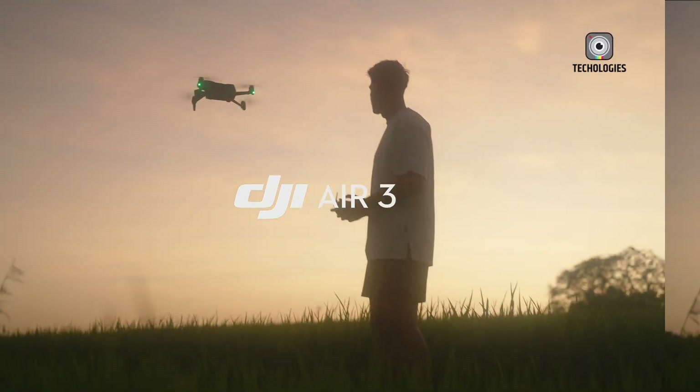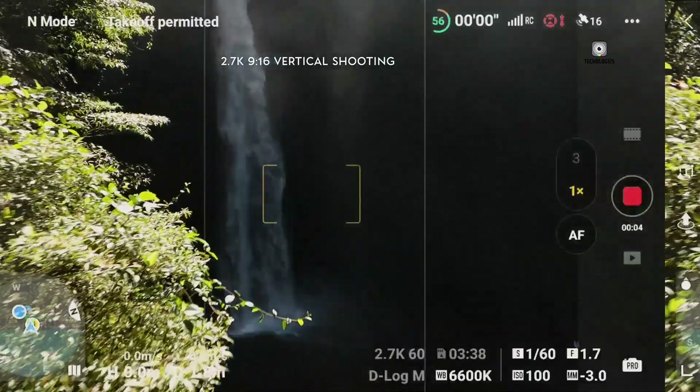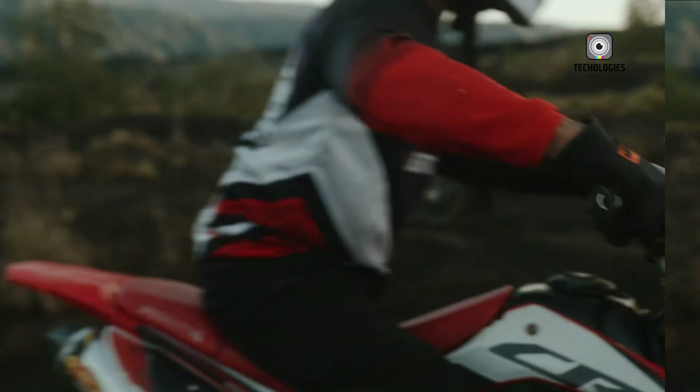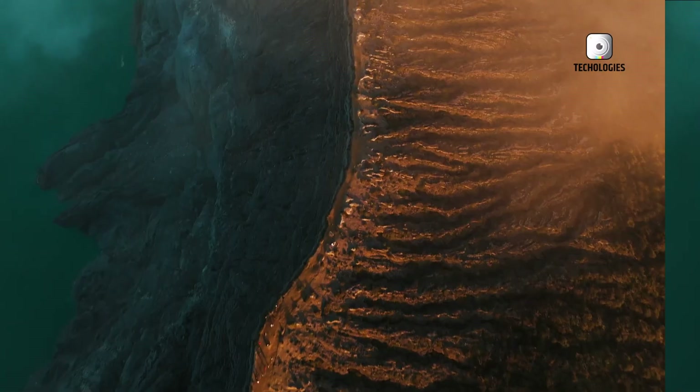If the ban does happen, it's not all doom and gloom. Companies like Anzu Robotics from Malaysia are already stepping up, offering drones with DJI-like tech but using domestically-made software. It's not ideal, but it's a workaround — think of it as the drone equivalent of a cover band: not quite the original, but it'll do in a pinch.